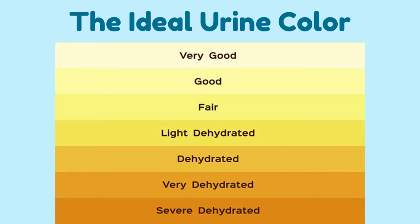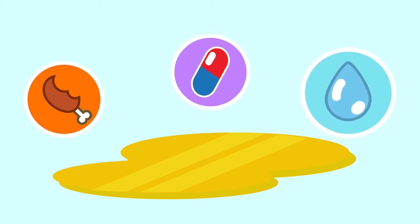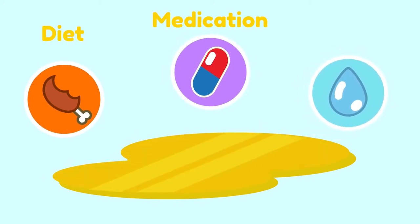The ideal color of urine should be a light yellow ambrish. The color of your urine depends on multiple factors, such as diet, medications, and your hydration level.